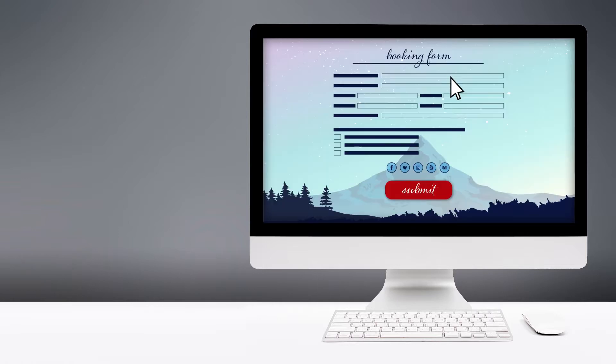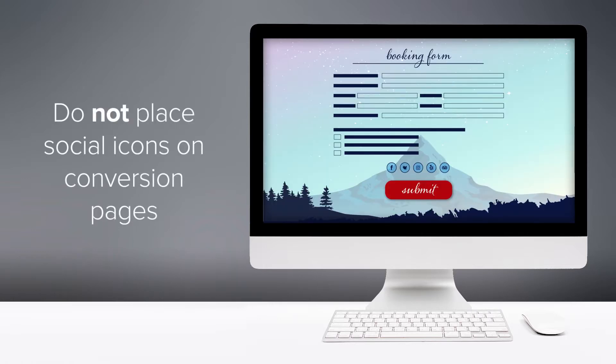Lastly, avoid putting social buttons on any page of your website that you're trying to convert on. Meaning, if the purpose of the page is to collect an email address, make a booking or purchase, or any other call to action button, a social icon on these pages could distract the user from completing your goal.